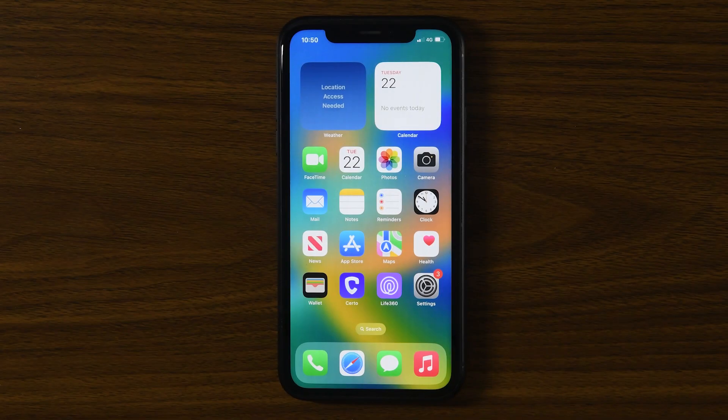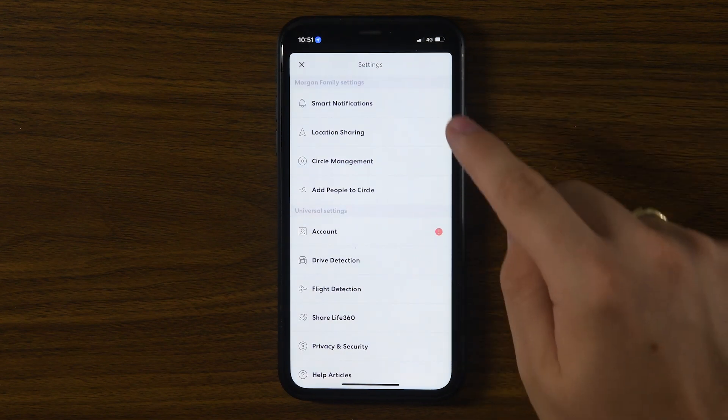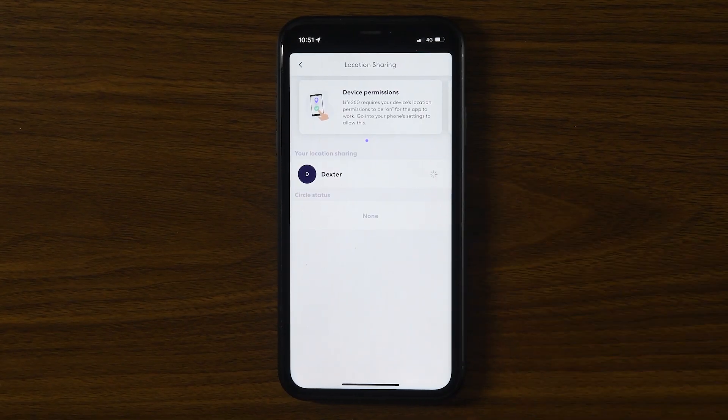First up, the simplest way to disable location sharing is directly in the app. Open Life360, tap the settings icon in the top left, then select location sharing. Choose your circle and toggle off location sharing.